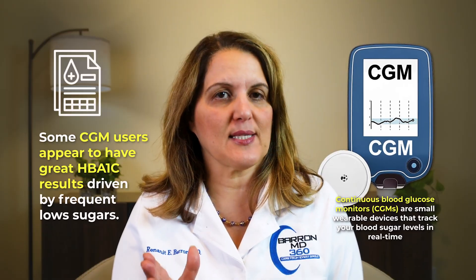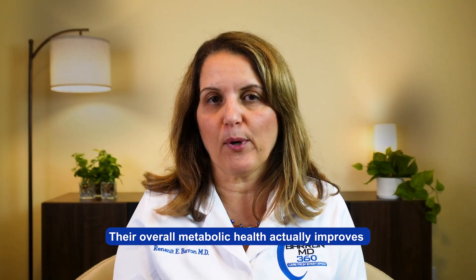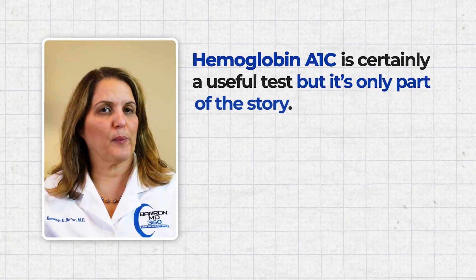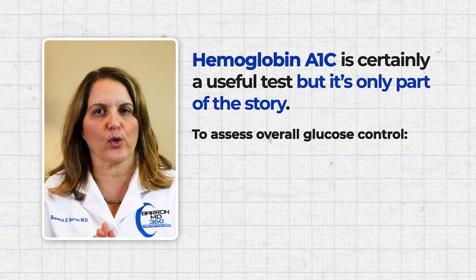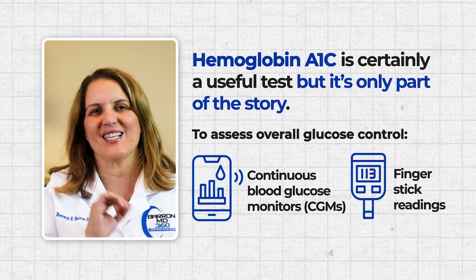We can use a continuous sensor that checks the sugar all day and all night. In some cases, people using the sensor may see that their hemoglobin A1c looks excellent because they actually have a lot of low sugars. When medications are adjusted to prevent those lows, their average sugar actually goes up, and their hemoglobin A1c goes up as well — making it look like diabetes is worse. But their overall metabolic health actually improves because they're avoiding dangerous lows and large sugar swings. Hemoglobin A1c is certainly a very useful test, but it's only part of the story. Consider continuous glucose monitoring or finger stick readings to see variability, not just averages.